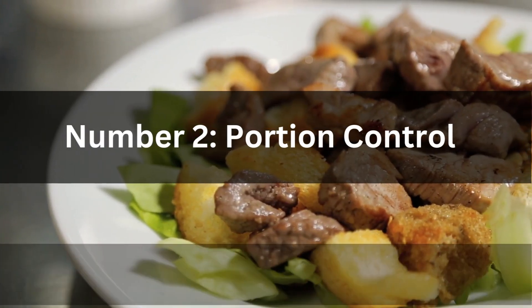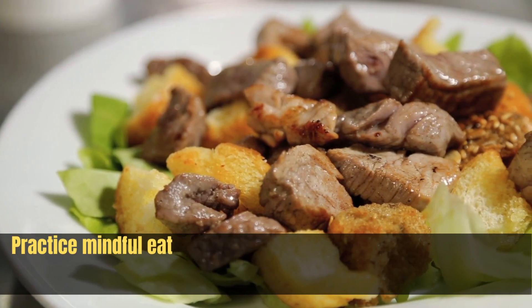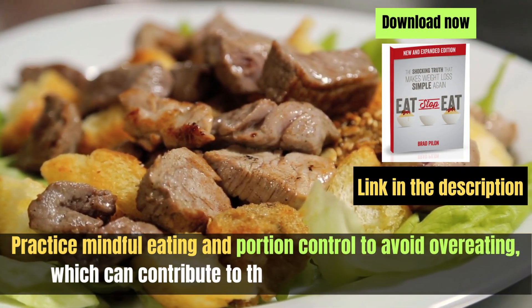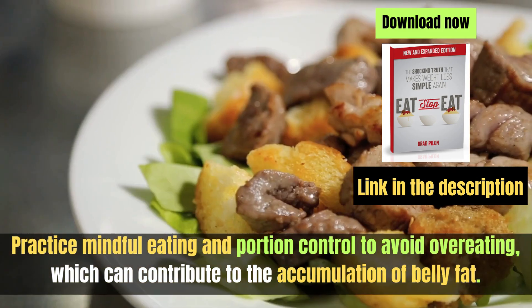Number two: portion control. Practice mindful eating and portion control to avoid overeating, which can contribute to the accumulation of belly fat.